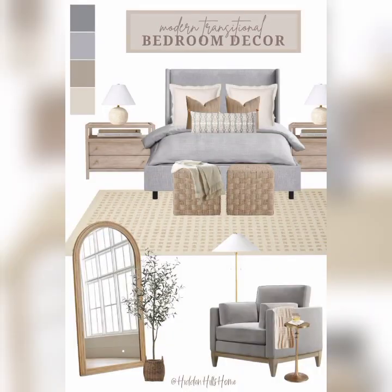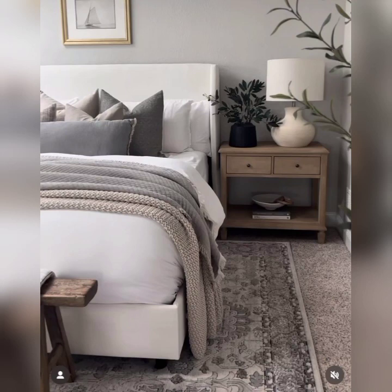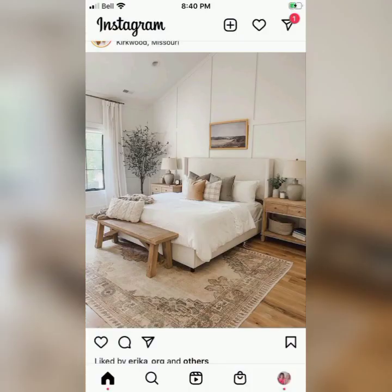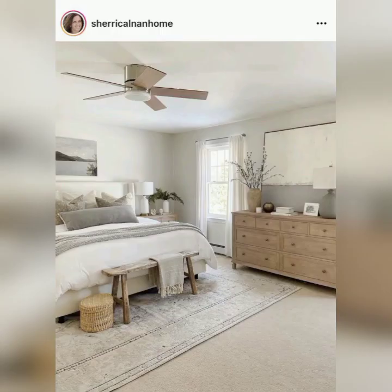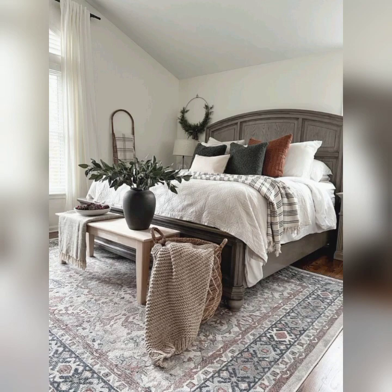Here is what you can expect from Bedroom Decor Delights. We love good DIY projects — our channel offers easy-to-follow tutorials on creating decor items, wall art, and accessories that will add elegance to your bedroom without breaking the bank.